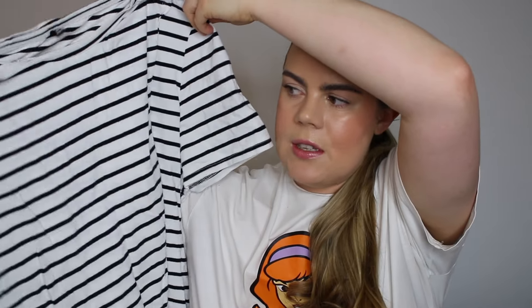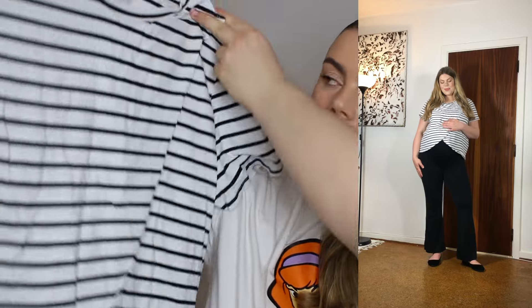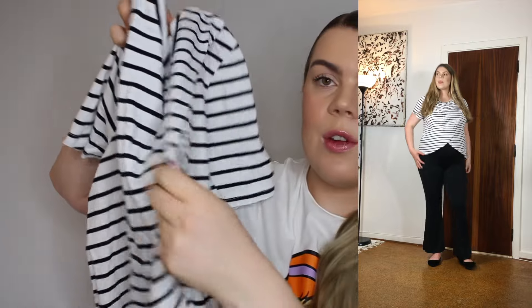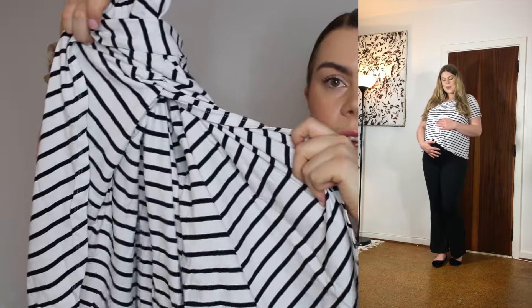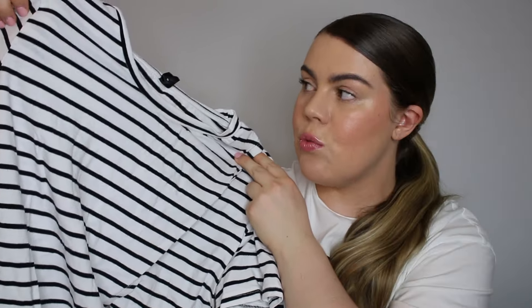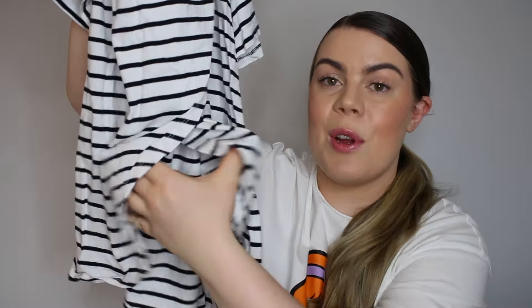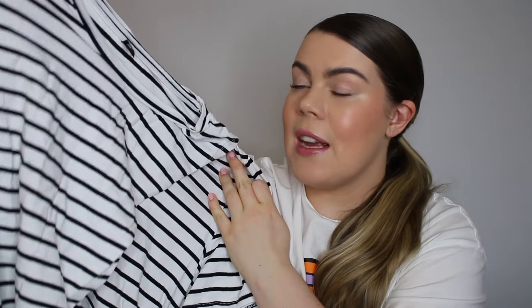Next up we have this t-shirt, which is a maternity shirt but also a nursing shirt. This time it opens up from the side — you open it all the way in the front to nurse. I also really liked this one. It grows with your stomach by exposing more and more of your stomach as it grows at the bottom. It's also fairly cute. I got it in XXL and I'd say it fits true to size.